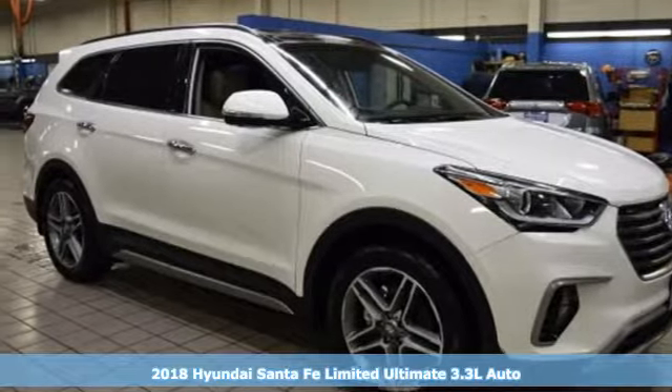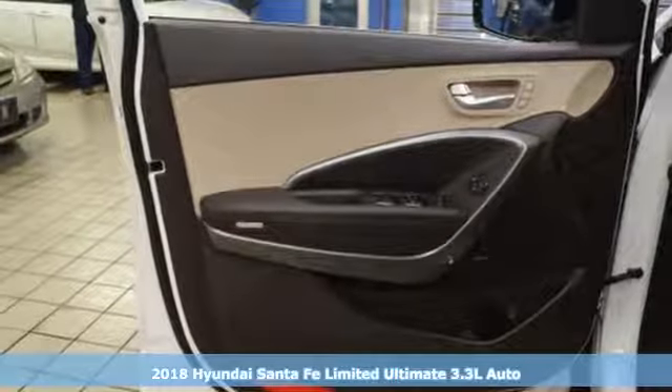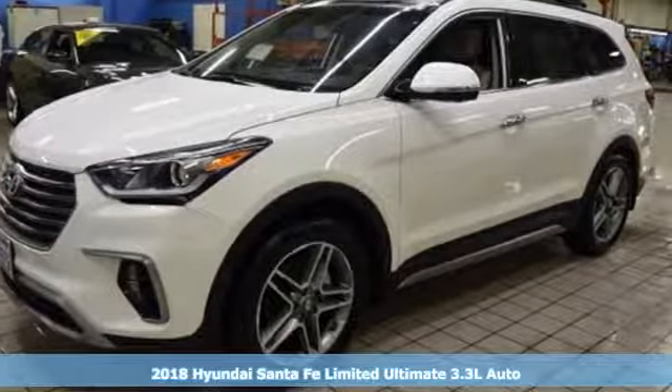Here's a 2018 Hyundai Santa Fe. Challenging convention to find a better way — it's the Hyundai way. It's equipped for all your driving needs and wants.